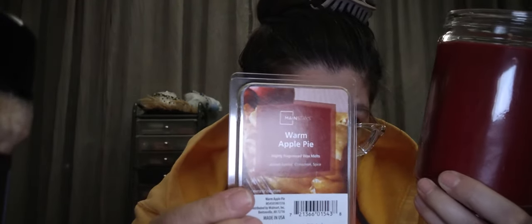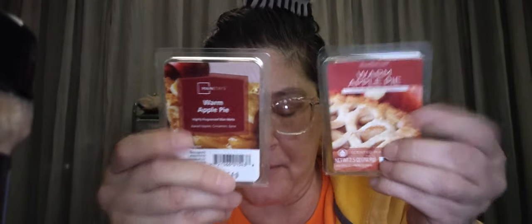I also picked up the Mainstays Warm Apple Pie 20-ounce jar — baked apple, cinnamon, and spice. There was only one more left, so everybody must be on a cinnamon and apple kick. This one has the plastic lid with the punch hole, not the flat glass lid. It smells just like the wax melt — very sweet apple pie. The Mainstays is sweeter; the Sensations version is more spicy. Both are apple pie scents I love.